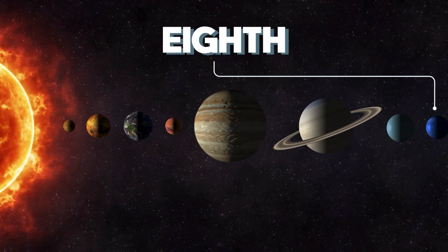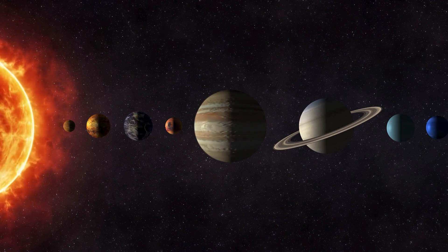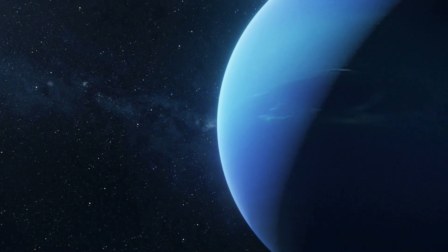Neptune, the eighth and farthest planet from the Sun, is a captivating celestial body. Its deep blue hue and fierce winds set it apart in the solar system, but there's so much more to learn about this enigmatic world.